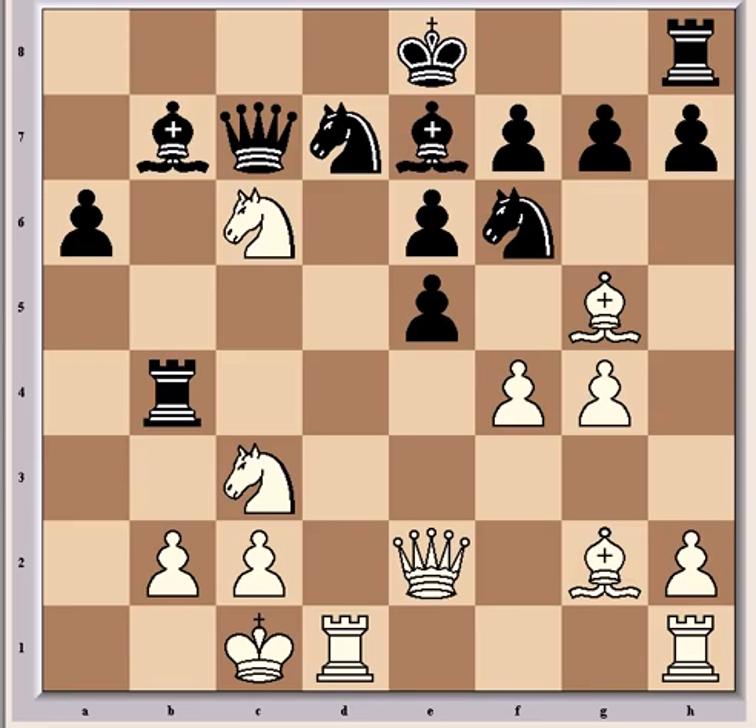So instead, van Wele played Bb7, and Ivanchuk gladly accepted the exchange with Bxb4. Here van Wele has at least a pawn for the exchange and some activity for his pieces as compensation. But objectively speaking, white has a big edge. Black has a degree of compensation for the material deficit, and if he plays energetically he could maybe equalize, but it's fairly unlikely. Fritz didn't seem to think it was possible.